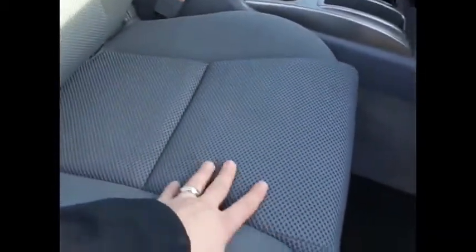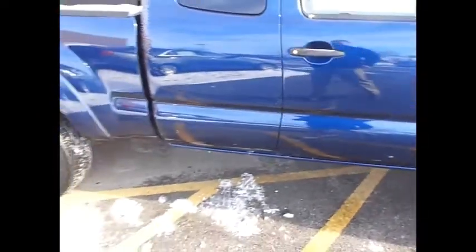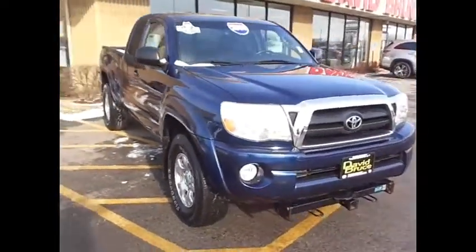No funny smoke smells or any odors. The TRD off-road also gives you the more durable seat materials as opposed to the cottony cloth fabric. The off-road package gives you the upgraded shocks, wheels, and underbody skid plates as well.